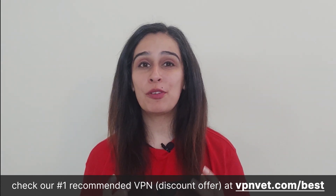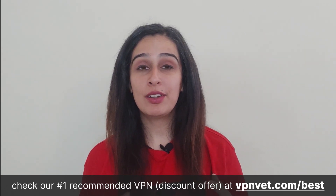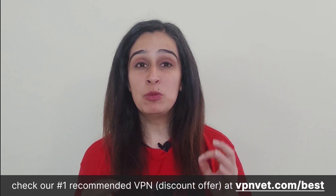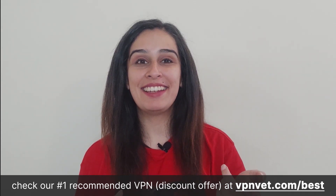Hello and welcome back to our channel. Today we're diving deep into the exciting world of online privacy and security. In a digital age where data breaches and online surveillance are becoming all too common, having the right VPN is more crucial than ever. This is why we've compiled a list of the top three VPNs just for you, so let's dive right in.